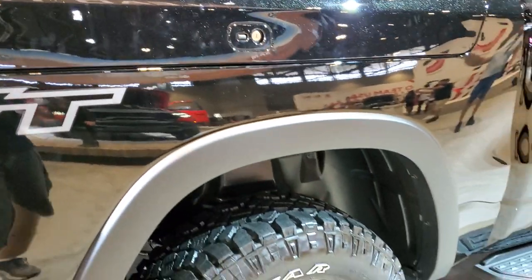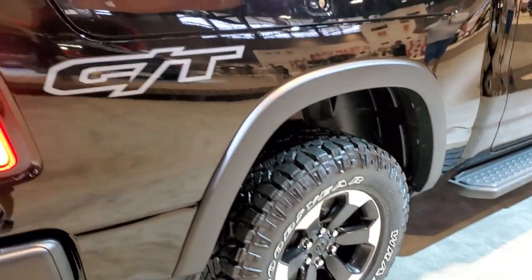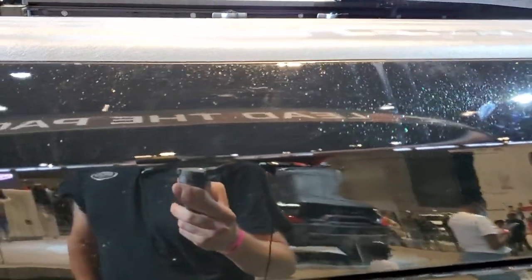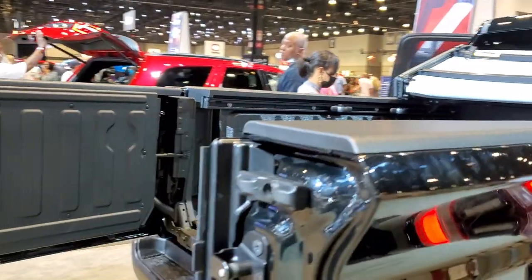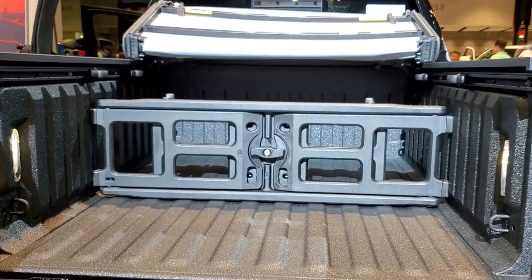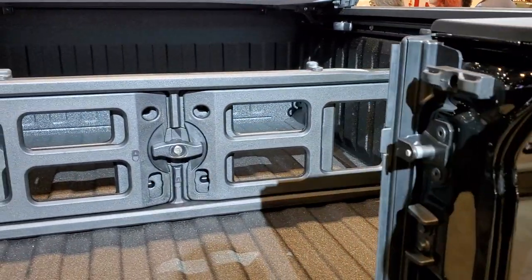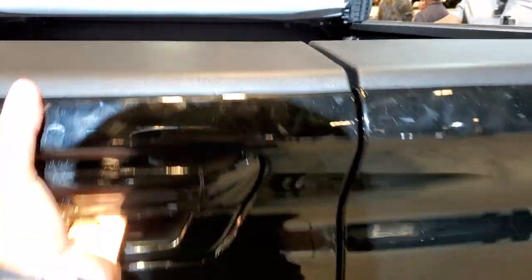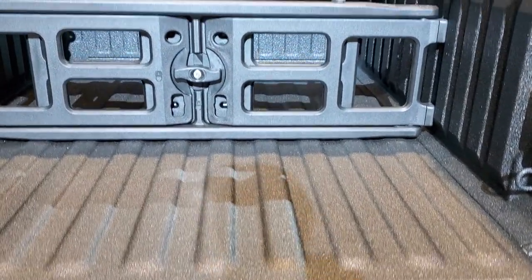The Ram box locks when you lock the tailgate. It's got the Goodyear Wrangler Duratrac tires, LED lights all the way around, and Diamond Black is the color — you can see they've got the lights on this so it sparkles really nice. This one has a multi-function tailgate, so that answers the question of whether you can get the Ram box and still get the multi-function tailgate — and the answer is yes. It'll open up like that, and it has a shock-down assist.